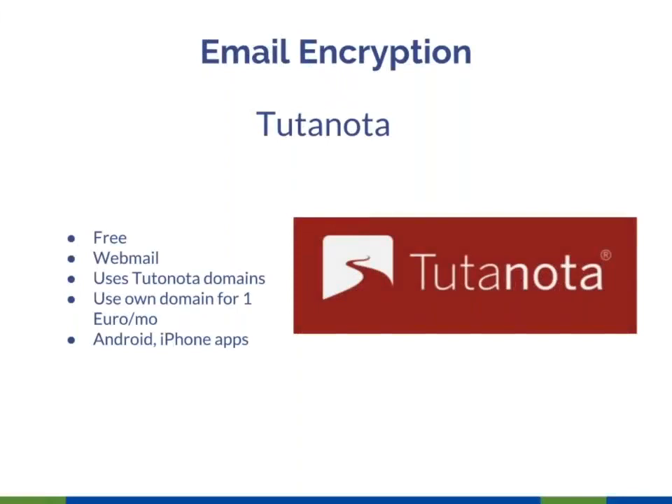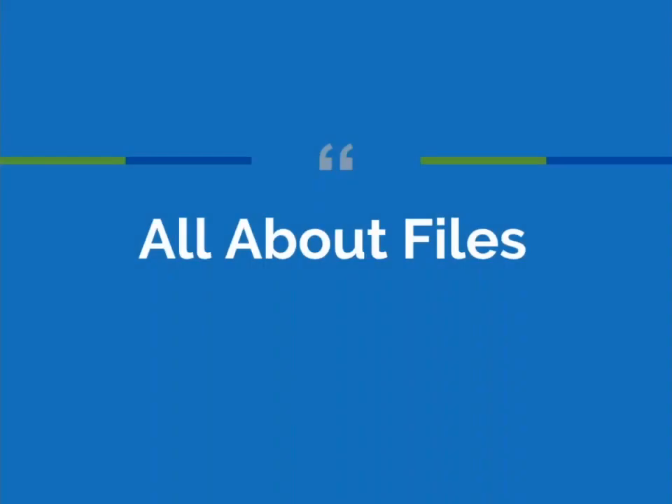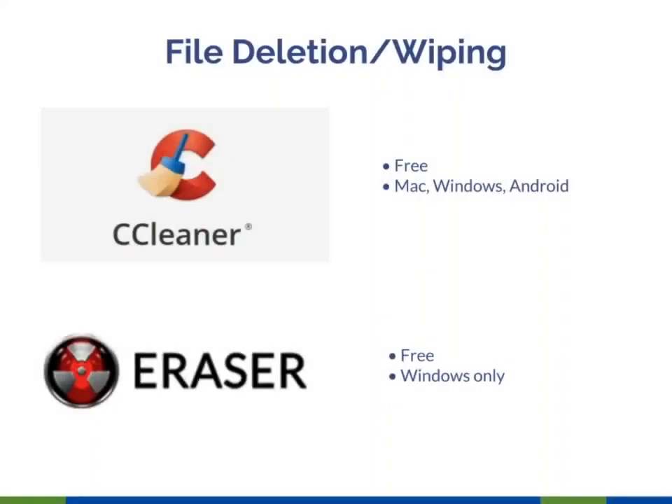Tutanota is similar in functionality and purpose to ProtonMail. I know people who use it and like it. The one euro per month cost for using your own domain is cheaper than ProtonMail. Just be aware as we get through the rest of these slides, some we'll cover very quickly because we assume you're familiar with some tools and just wanted to make sure you knew they were encrypted.